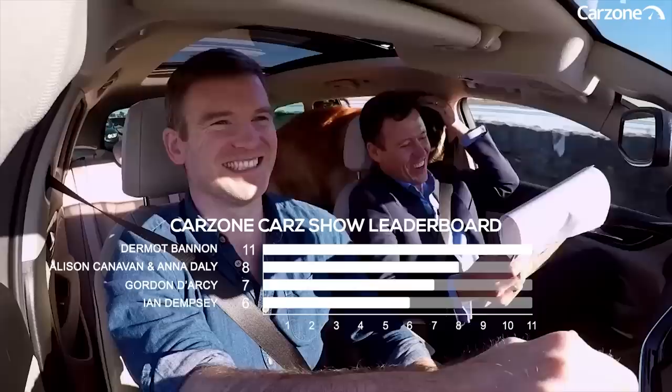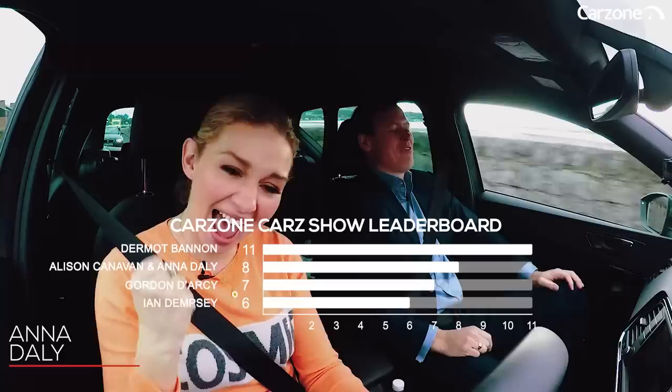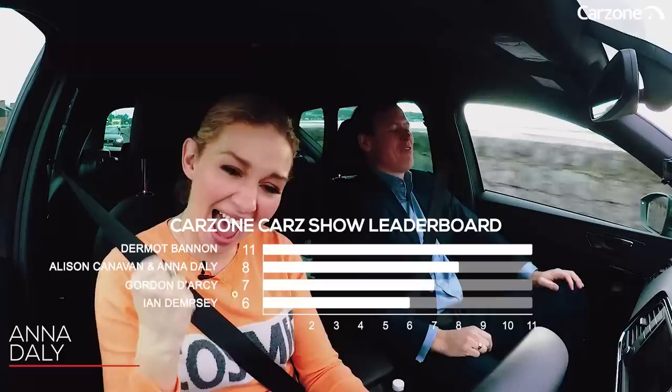A quick reminder of our leaderboard: Ian Dempsey in fourth place, then in third Gordon Darcy, then joint second Alison Canavan and Anna Daly, which means our winner is the one and only Dermot Bannon. Thank you very much for watching and we'll see you next time on the CarZone Cars Show.